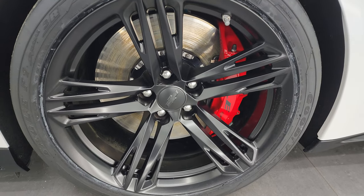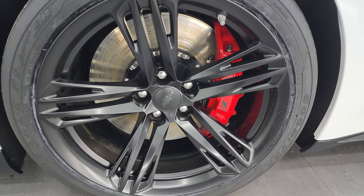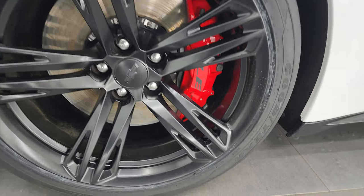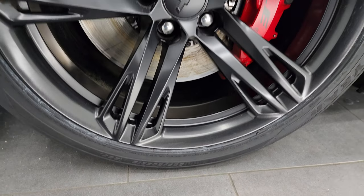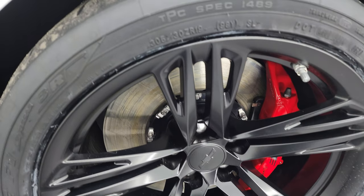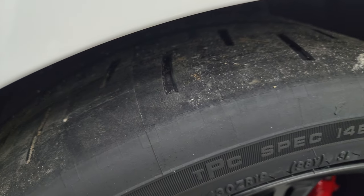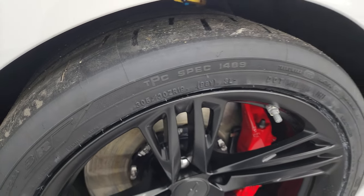This one comes with the 19-inch painted alloy wheels and has brand new Goodyear Eagle F1 305/30 ZR19 tires — you can see the lines on them right there from being brand new, put on during our safety inspection.